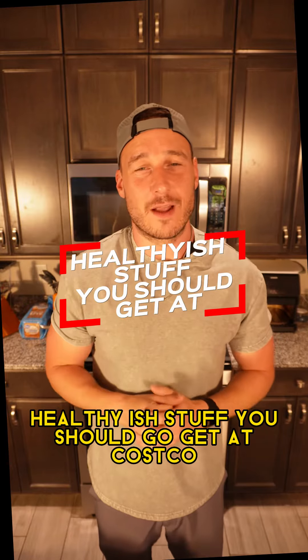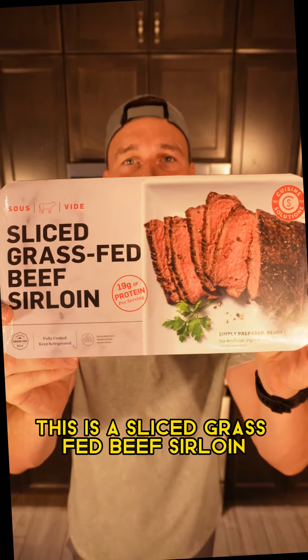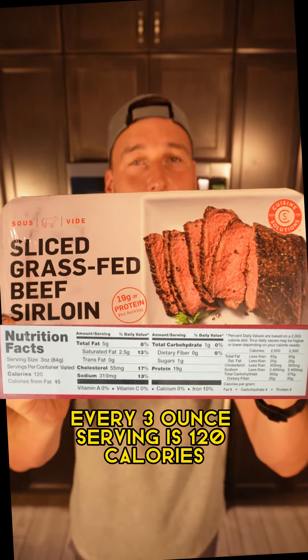Healthy-ish stuff you should go get at Costco if you're lazy. First up, this is my favorite — a sliced grass-fed beef sirloin. Every three-ounce serving is 120 calories with 19 grams of protein. Absolutely delicious.